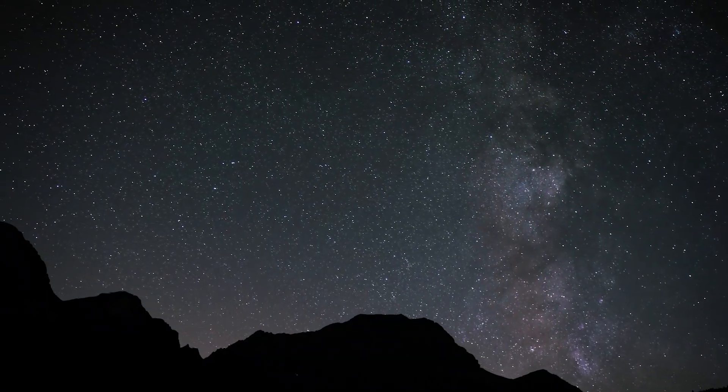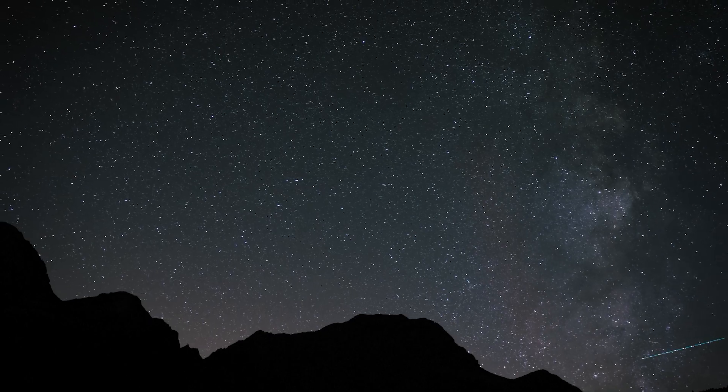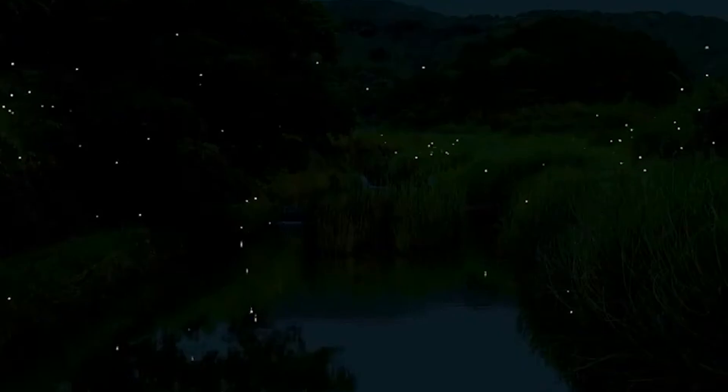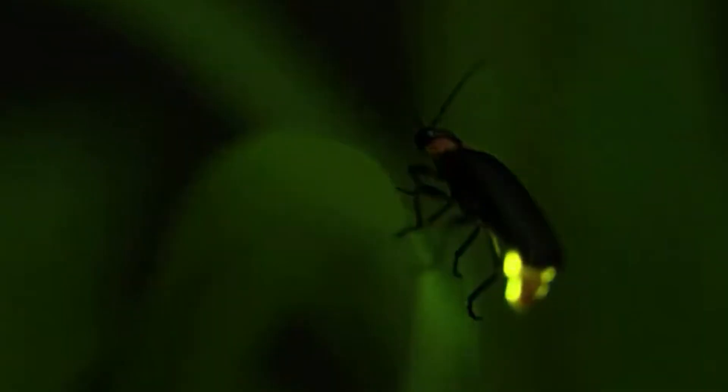Imagine a warm summer night, where the air is calm and the sky is a vast dark blanket. Suddenly, small points of light begin to blink, like stars that have descended to Earth. These dancing and shining points are fireflies. But have you ever stopped to wonder why they glow? How do they manage to produce such fascinating light? Today, we will explore the world of these tiny luminous insects, reveal surprising secrets, and understand how the light of fireflies may be at risk of disappearing forever.